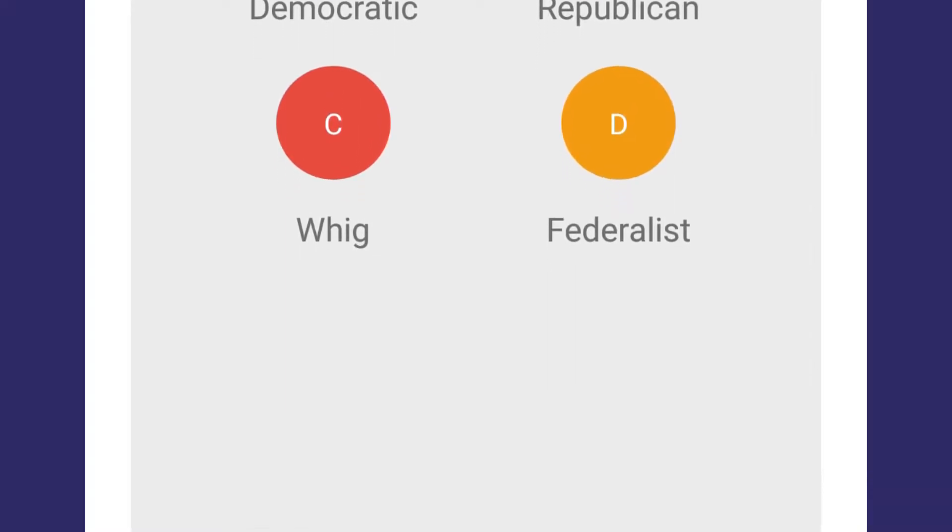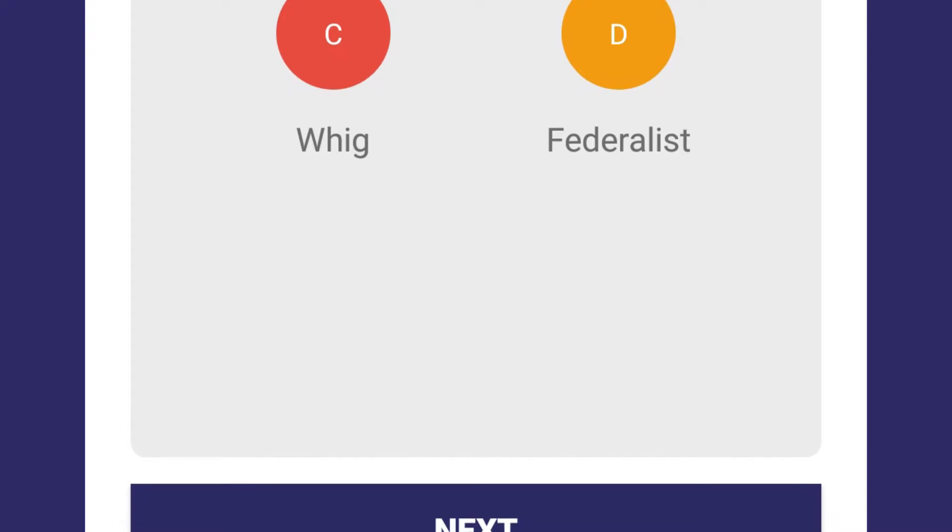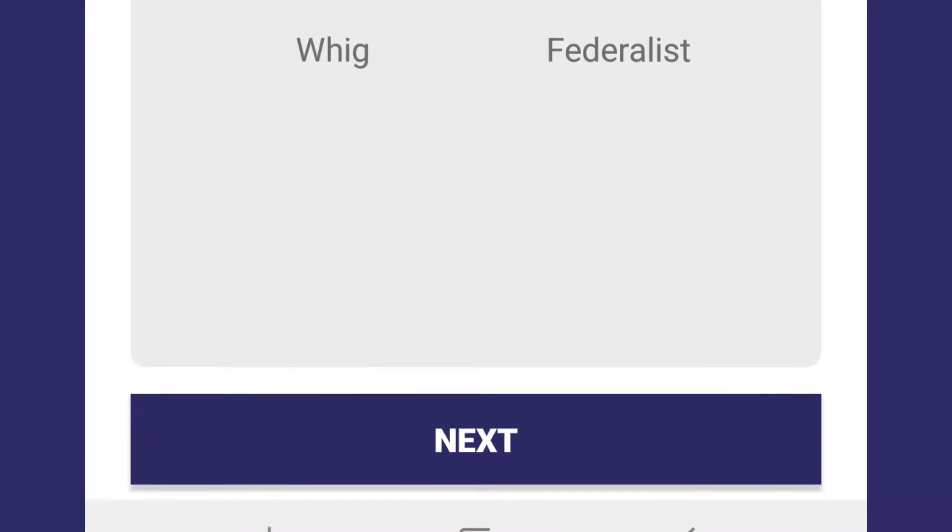It's all age appropriate — pre-K, kindergarten, first, second, third, fourth, and so on. Same thing with different subjects: history, math, science.